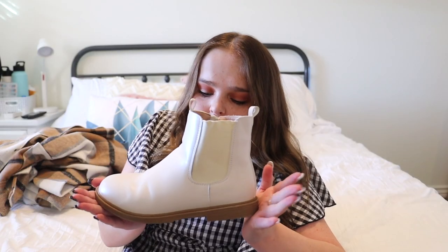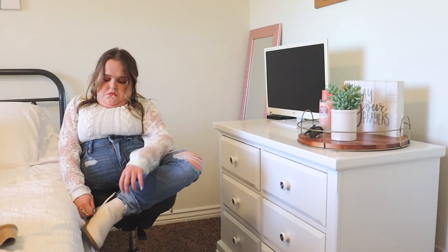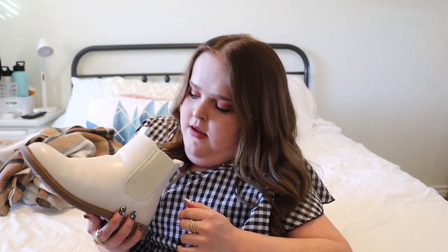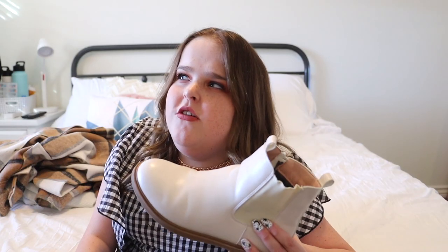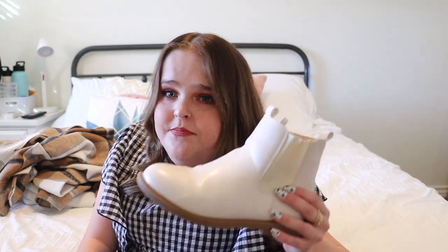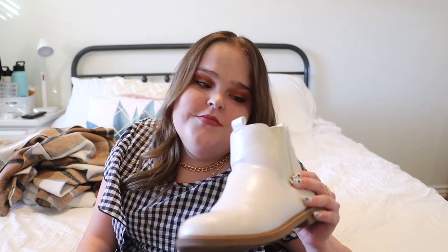And then lastly for that outfit is this boot. It's a chelsea boot — it has really soft lining on the inside. It is a kids' size — it's a five, so if you're a size five. It was in the kids' section on Sheen. I'll link everything down below that I can find. That's it for the second outfit.